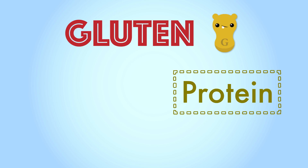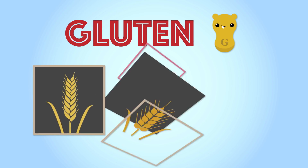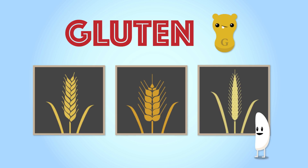Gluten is a protein. It is found naturally in some grains, such as wheat, barley, and rye. Nope, not you, Rice.